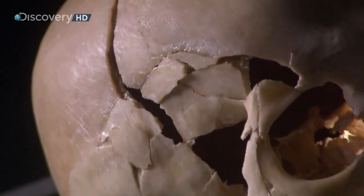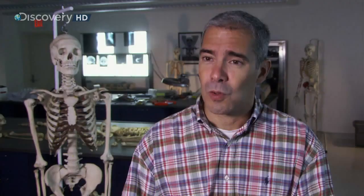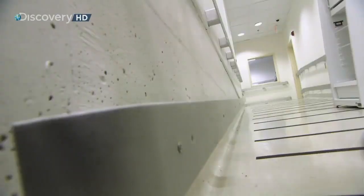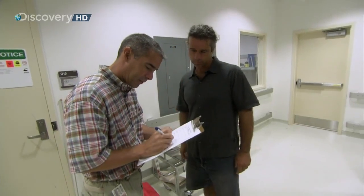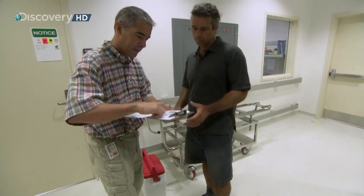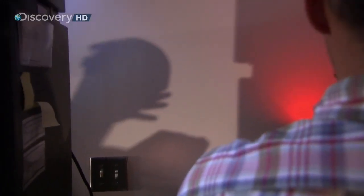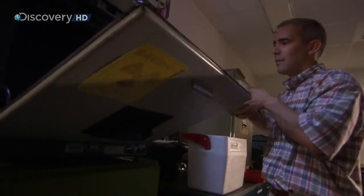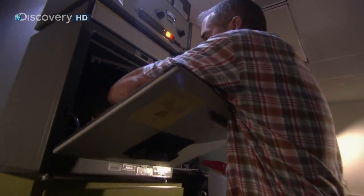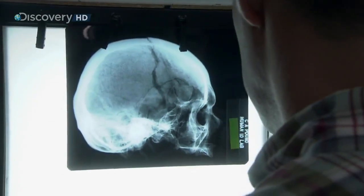Every case is unique, but with each set of remains Dr. Falsetti asks the same two questions: who was the individual, and what happened? Today he signs for a special delivery — a human skull. He'll try to determine the victim's identity and what happened using only the skull. There's a suspicion of blunt force trauma, so he takes a quick look and then x-rays it. The x-ray confirms the detective's theory: this man was hit hard on the head — so hard it cracked his skull.